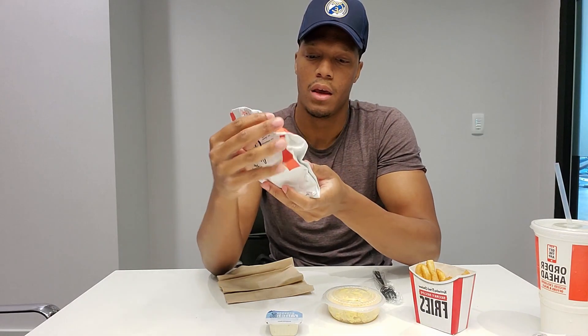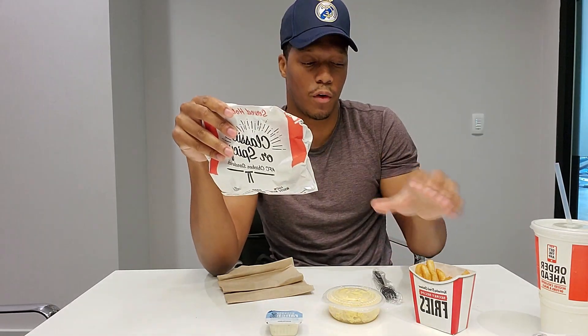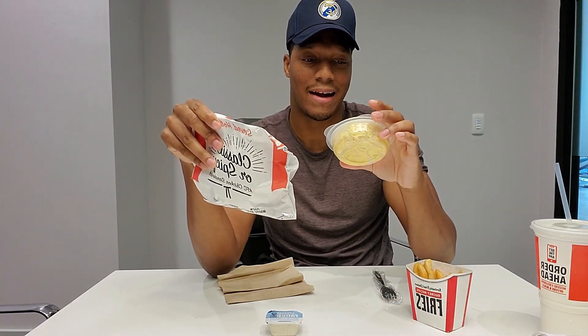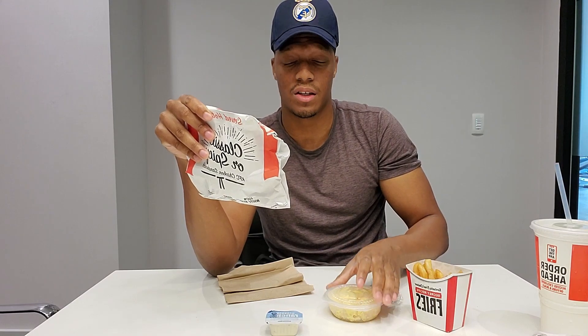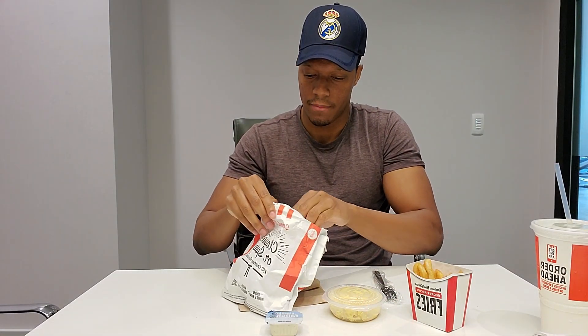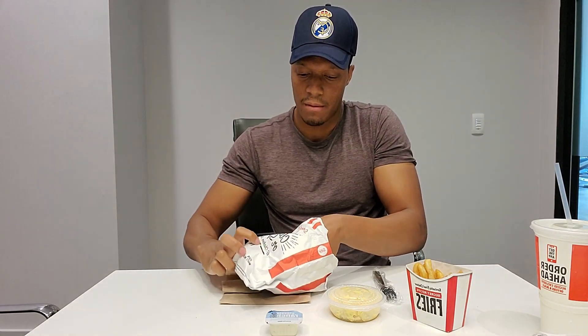I've tried the fries before, but I have never tried the mac and cheese from KFC, so that's going to be interesting. Let's get to the meal — opening up the sandwich.